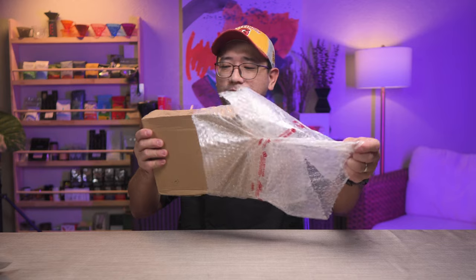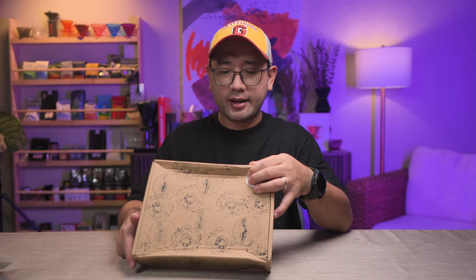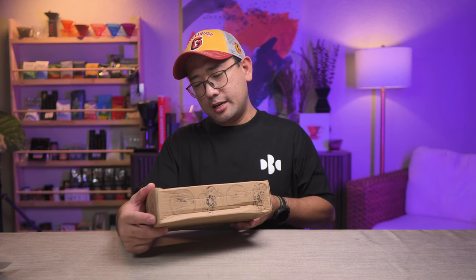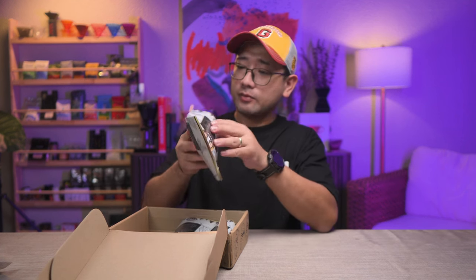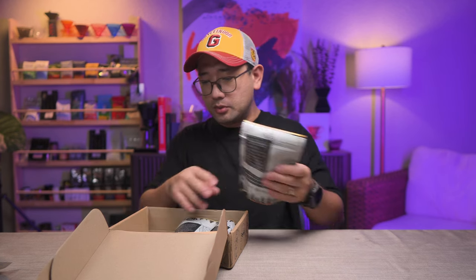It actually smells good. 'Ay-ka-taman-kape' — I'm not sure what that translates to, but I think that's in Ilocano. Let's open the box. This is Lola Teresa's Coffee. It's a very nice packaging — a silver packaging that the light doesn't go through.